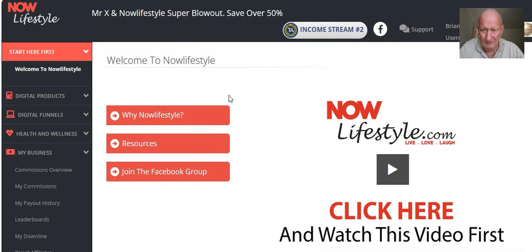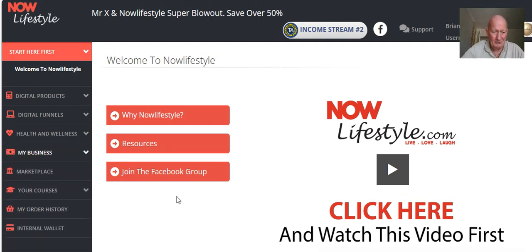You will receive an email when you join. Basically, you've got until the following Wednesday as a cutoff. You'll receive some emails from Got Backup and Now Lifestyle prompting you to pay the $29.97 — which is a $20 administration fee to get started and $9.97 for your first month subscription. So what we need to do is fund your account.